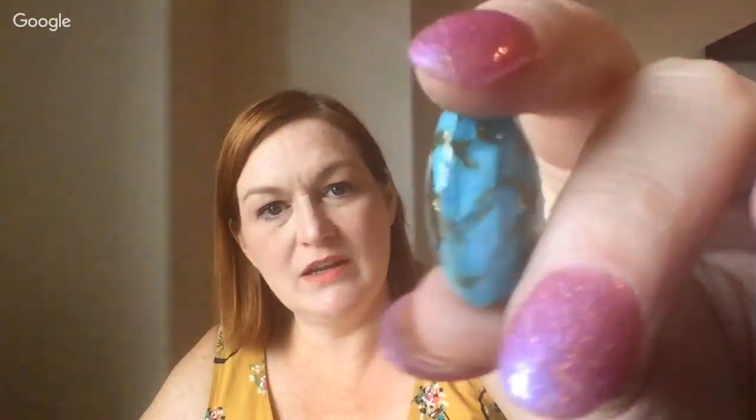Estate sales are good therapy for me — I go find stuff even if I don't need anything. I've been finding stuff for homeschooling and for the house. I'm looking for a mantel clock that chimes — I almost bought a new one but I know I'm gonna find one at a sale. And there's this cool blue glass bead — could it be Lunch at the Ritz? There's a possibility, those go for good money.